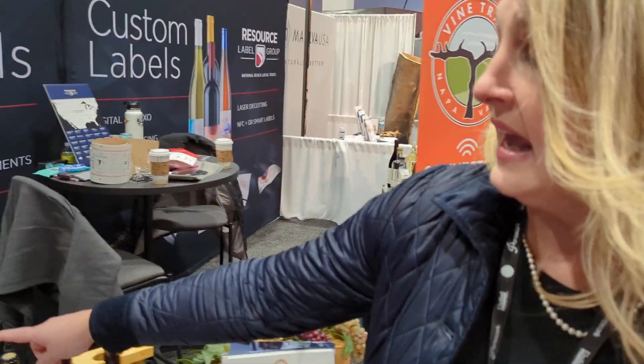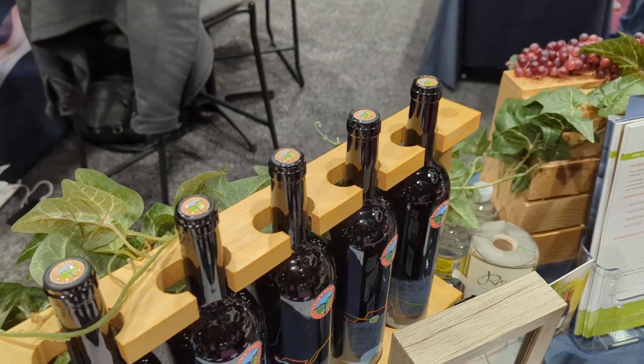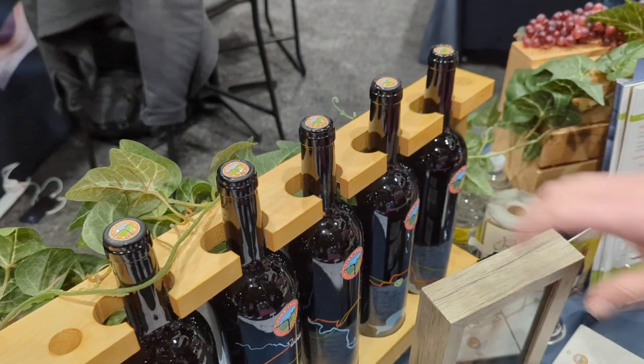One of the things we're showing here today is that all of these bottle tops are authenticated with NFC, so people can tap their phones to unlock it.